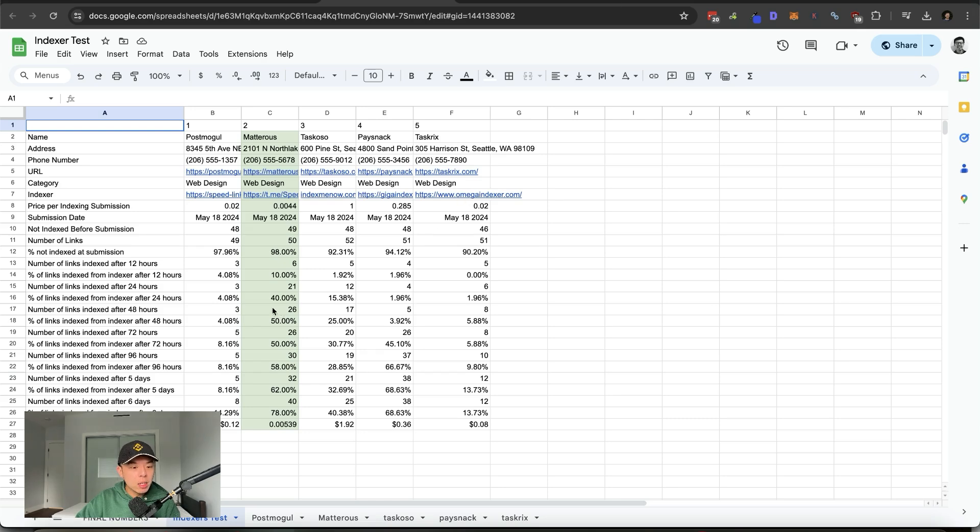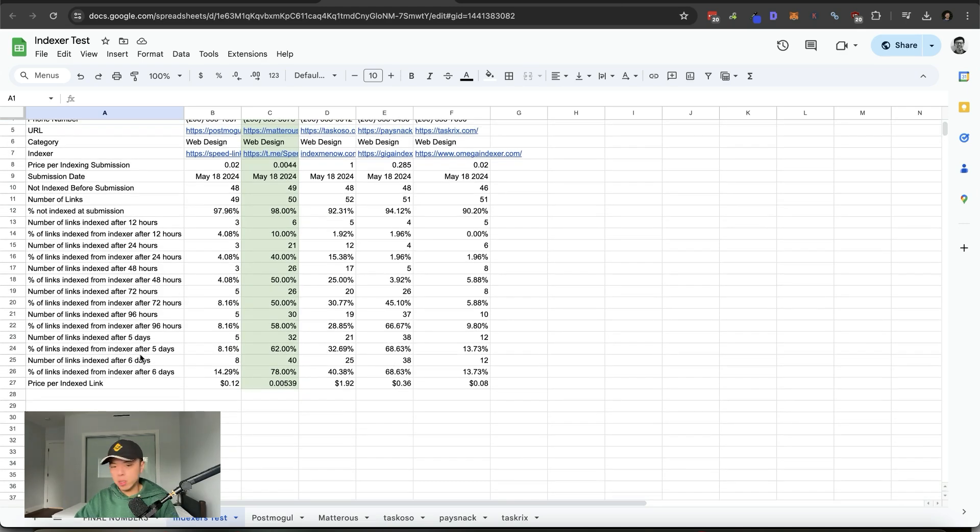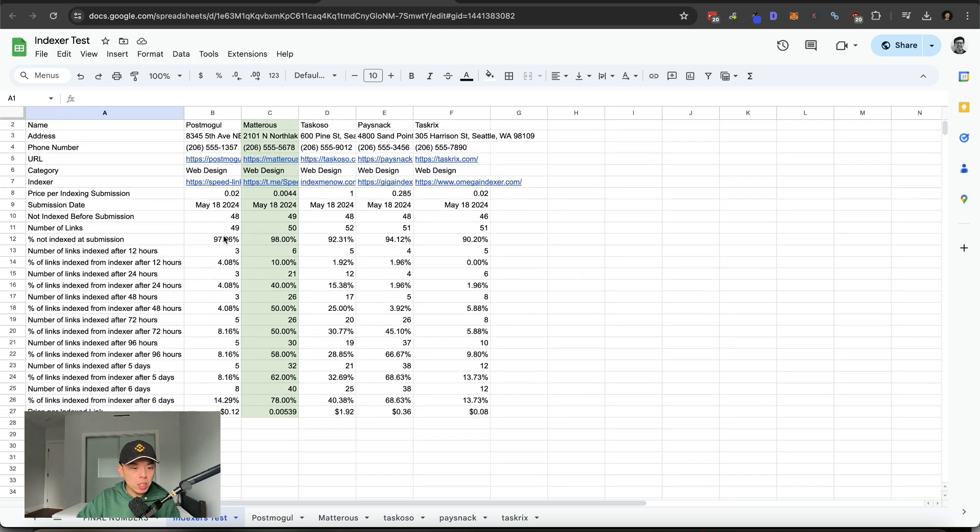Let's talk about the test. I've been recording the daily results for the last week or so. Very surprising — I used to use Speed Links and Index Me Now, thinking Index Me Now is the best one because, you know, it's so expensive it's gotta be good, right? It's a dollar per link submission. Like this has to be the Ferrari of indexers, but no — the numbers show that it's actually quite terrible, probably the worst value.